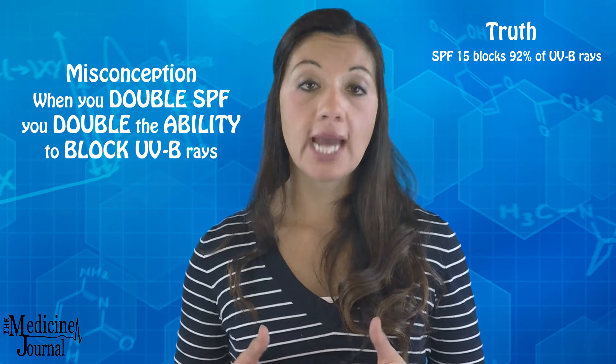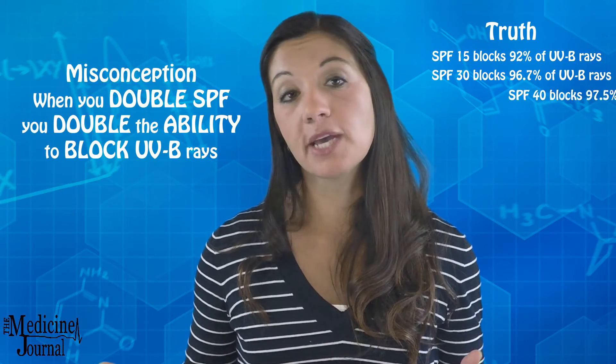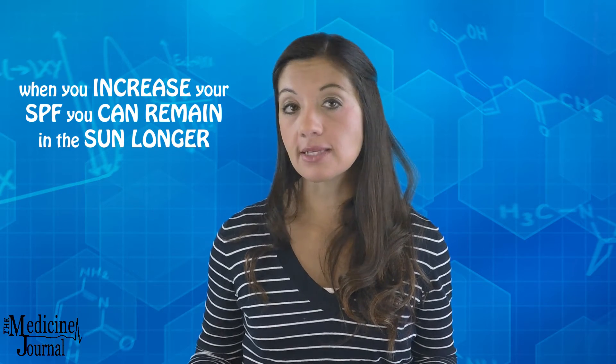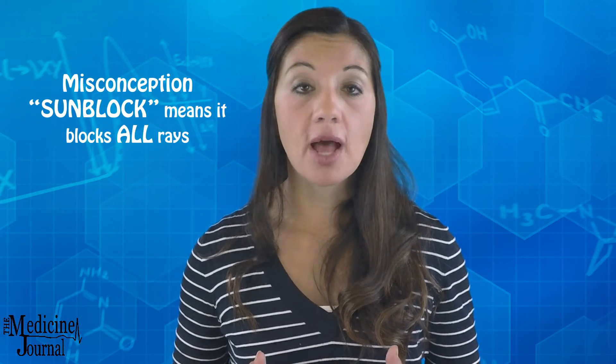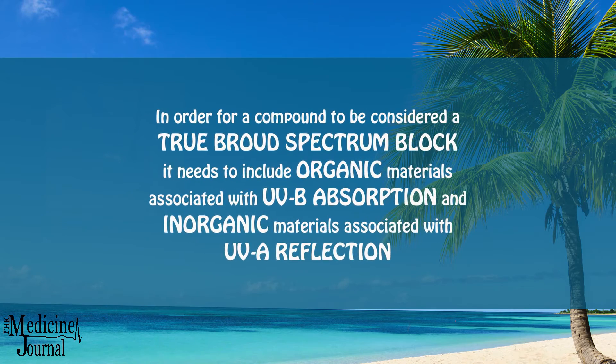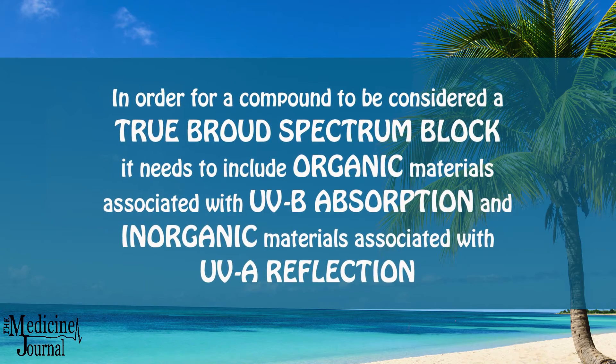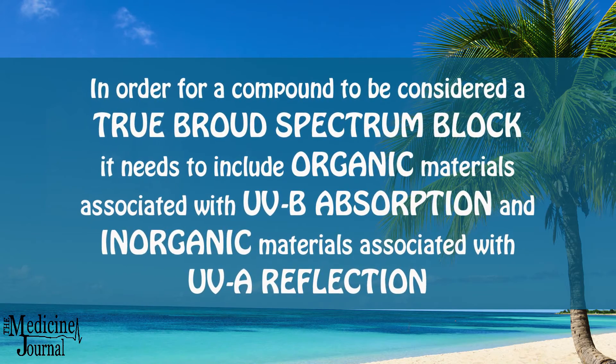What many consumer watch groups would like people to know is there are some misconceptions when you go to purchase your sunblock. Many people assume when they go up in SPF they're going to have a better block of UVB rays, when in reality an SPF of 15 blocks about 92% of UVB rays. If you go up to 30, you're blocking about 96.7%, and if you go up to SPF 40, you're blocking only about 97.5%. However, when you do increase your SPF you can remain in the sun longer. People also assume because it's called sunblock that it blocks all rays. In reality, most only block UVB. In order for a compound to be considered a true broad spectrum block, it needs to include organic materials associated with UVB absorption and inorganic materials associated with UVA reflection.